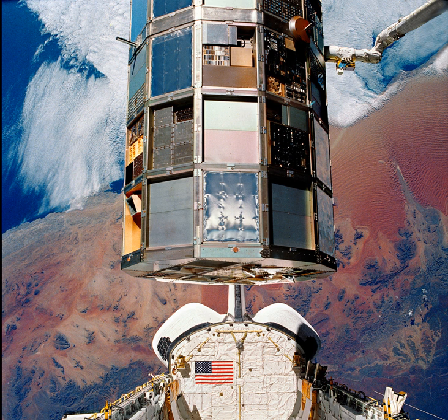STS-32 was, at the time, the longest shuttle mission yet conducted, with a duration of nearly 11 days. Before STS-32, the only mission of the same duration had been STS-9 in 1983. On 20 January 1990, STS-32 executed the third night landing of the shuttle program.